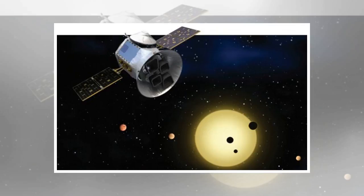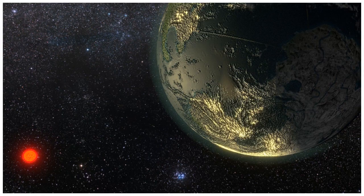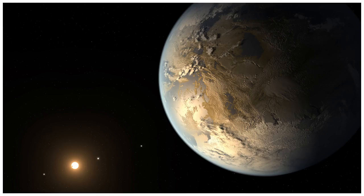Actually discovering whether non-intelligent life exists on an exoplanet is a bit trickier, however. Most exoplanet-hunting telescopes are only able to tell basic things about a planet like its mass or distance from its host star, but a new generation of exoplanet telescopes like PLATO promises to reveal their subjects in greater detail, including the composition of their atmospheres.